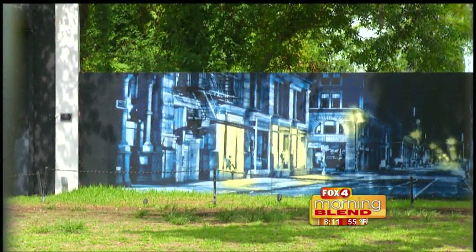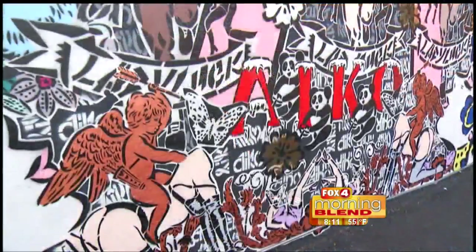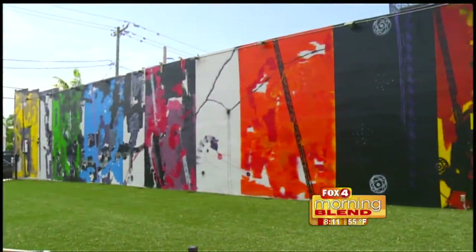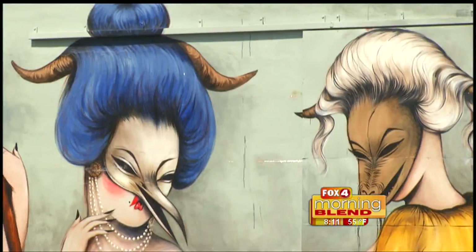Not only are people coming from all over to see these colorful creations, artists from all over the world come here to make these works of art. They are masterpieces on the streets of Miami and, like all good art, they always have surprises for the observer.